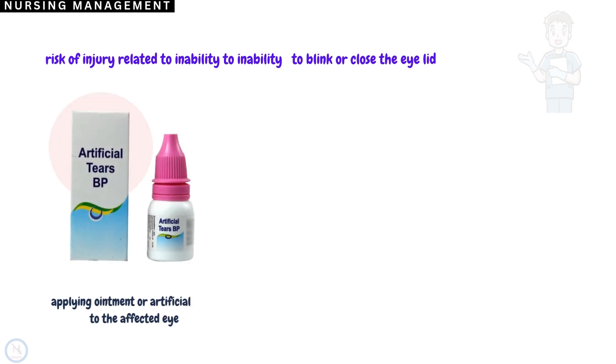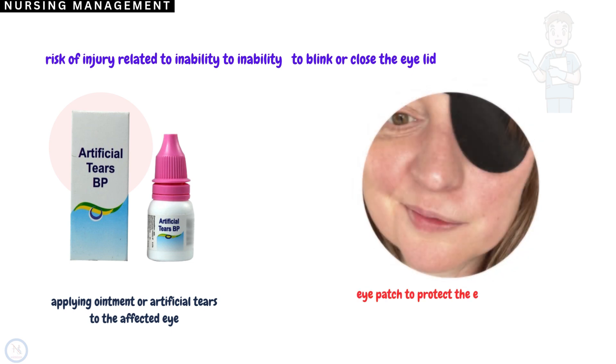The next nursing diagnosis will be risk for injury related to inability to blink or close the eyelid. Nursing interventions will include applying ointment or artificial tears to the affected side. An eye patch can also be used to protect the affected eye from injury.